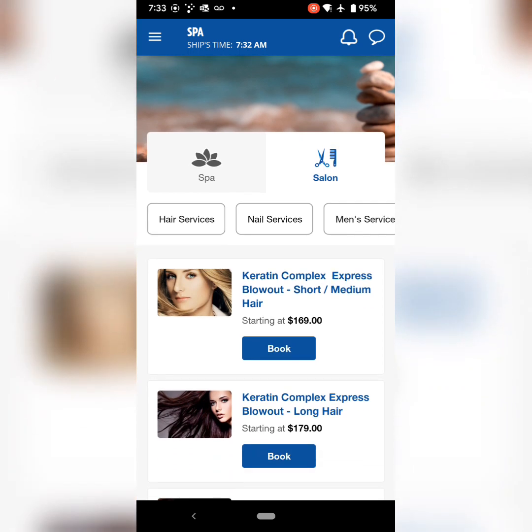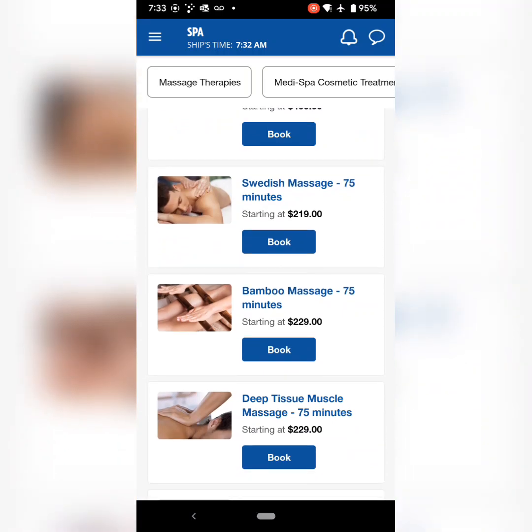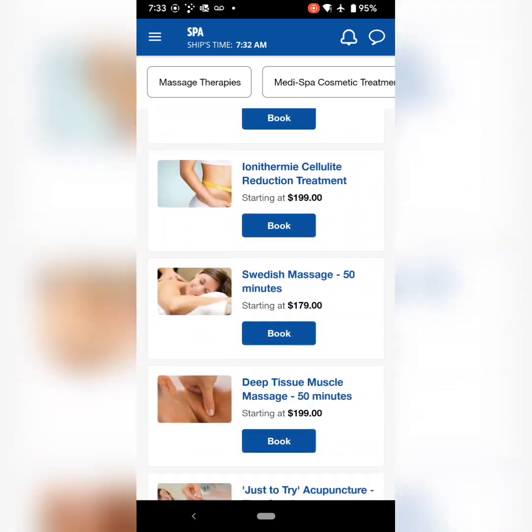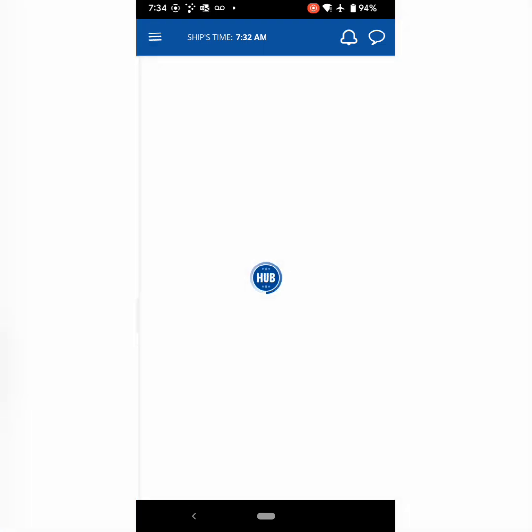You've got spa and salon treatments that you can book right on the app — makes it very simple. I was able to book a spa appointment for our last full sea day, which is what I wanted because I didn't want to be mucking up my nails at all the beaches we were going to. This way I was actually coming home with beautiful nails on my suntanned hands.